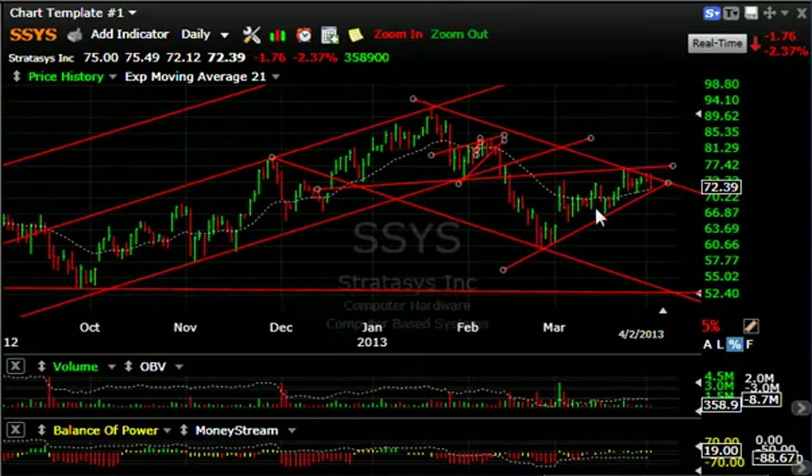SSYS forming a large wedge — perhaps it'll fail at the top of this channel and roll over. It dropped $1.76 or 2.4% today. If it breaks this line, watch for a quick fall to test $64 — that's about eight points from here. But it can very well have a much deeper slide equal to what we had before, perhaps down to the mid-50s at some point. Stay tuned on SSYS.